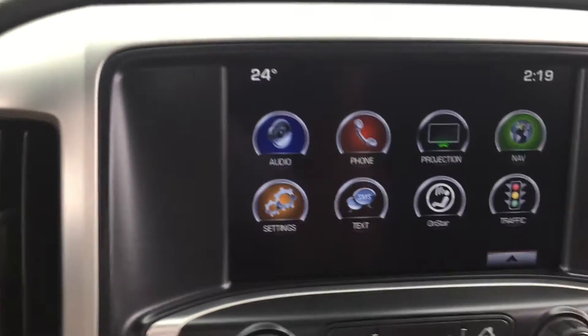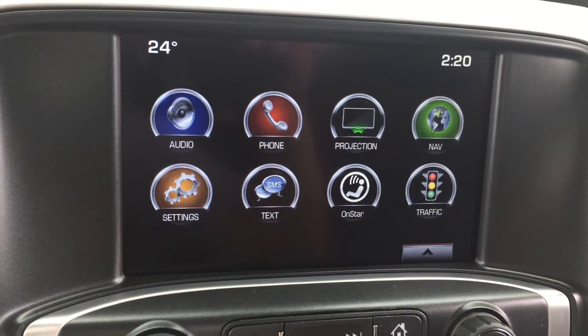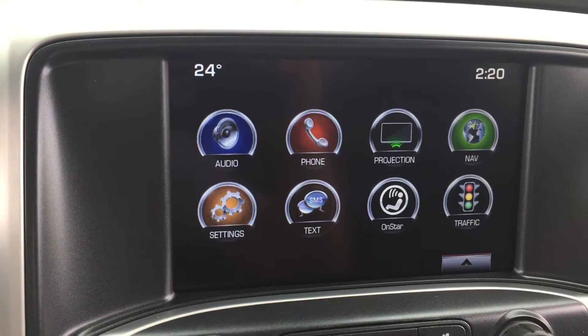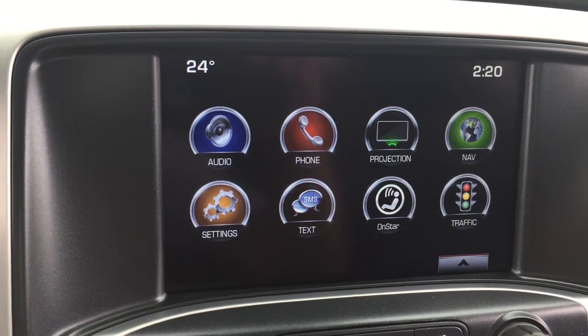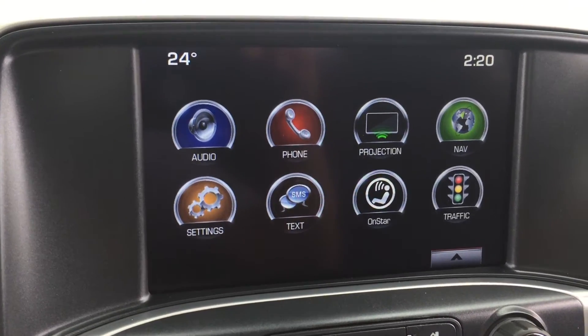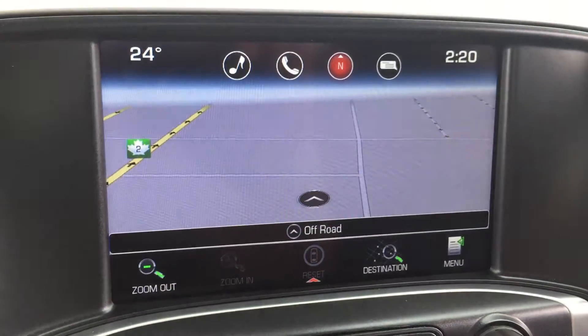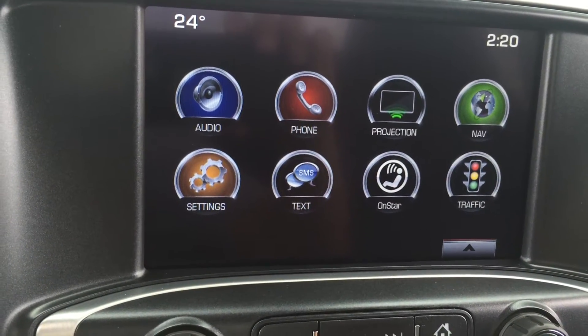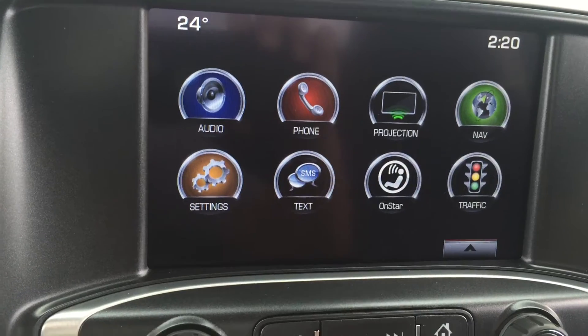Taking a look at the center touch screen, the truck comes with AM, FM, and XM radio as well as phone connectivity. That projection icon means it is Apple CarPlay and Android Auto friendly. It also comes with navigation — as I press nav, a map does pop up, which is quite a nice feature. There are also settings, text message settings, and OnStar settings to go through.